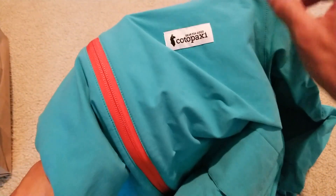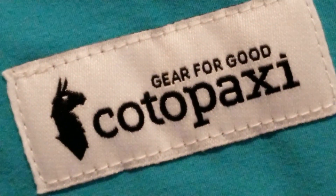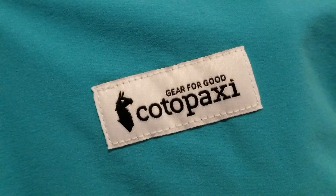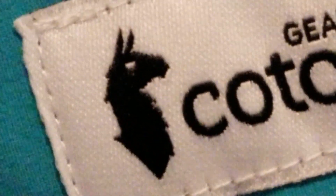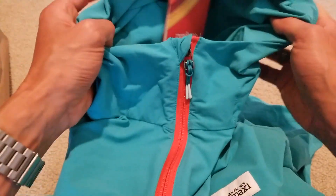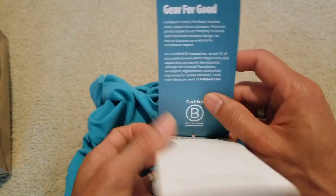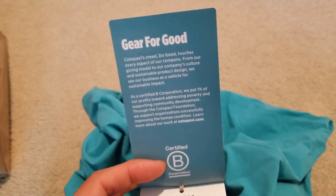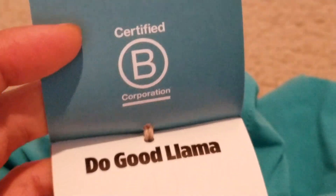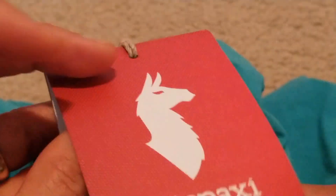So this is the brand right here — 'Gear for Good,' Kotopaxi. And here's the tag. It says 'Do Good Llama' — so that's a llama.